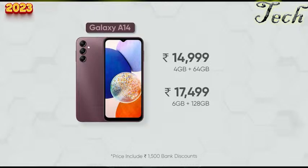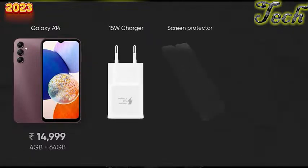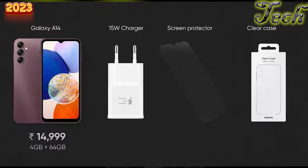6GB RAM and 128GB storage are the minimum requirement for a half-decent smartphone experience. Not to mention Samsung does not even offer basic accessories like a power adapter, pre-applied screen protector, or a clear case inside the box. All that really adds up to the final costs, which ultimately undermines Samsung's cheap 5G phone under 15,000 Indian rupees marketing claims.